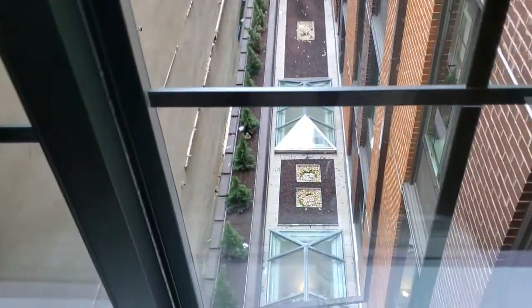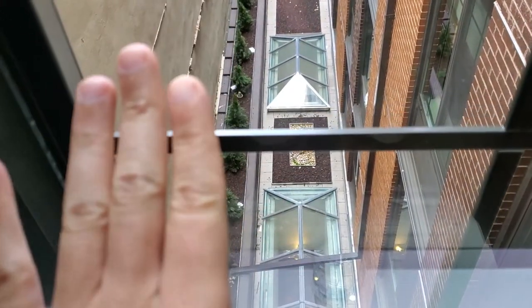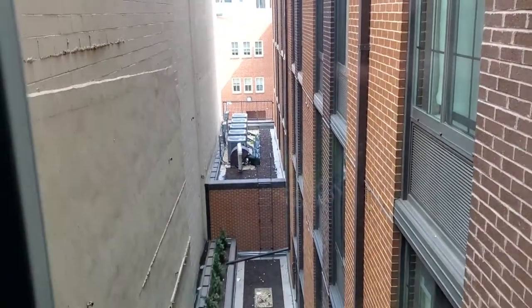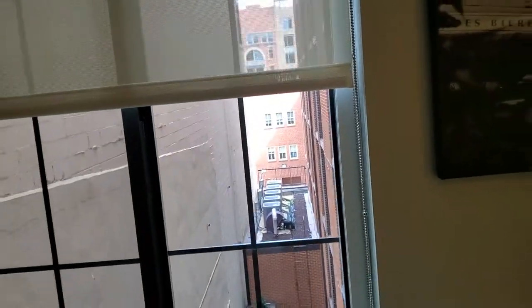Now first of all, this view. You gotta respect it because this is just a roof, but they're still putting the effort into planting the evergreen trees to make sure that even though this is just an alley out here, it still gives you something to look at. So I do give the Motto by Hilton some credit there for that.